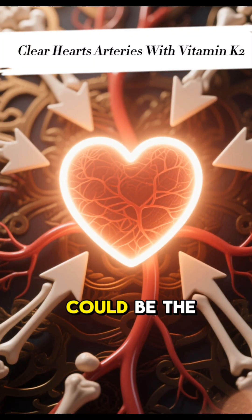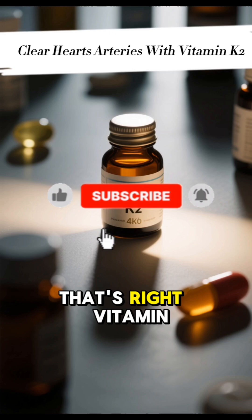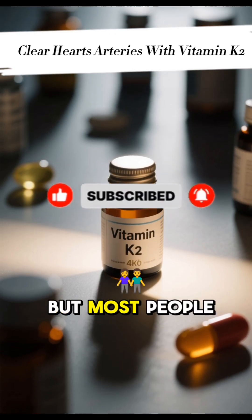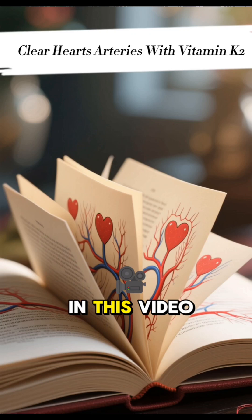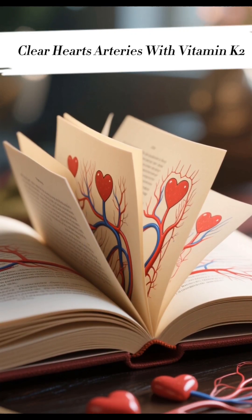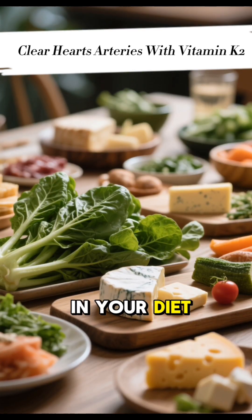Did you know that one simple nutrient could be the key to keeping your heart healthy and your arteries clear? That's right, vitamin K2 is a powerhouse for cardiovascular health, but most people don't even know it exists. In this video, we'll explore the fascinating science behind vitamin K2, how it works to protect your heart, and where you can find it in your diet.